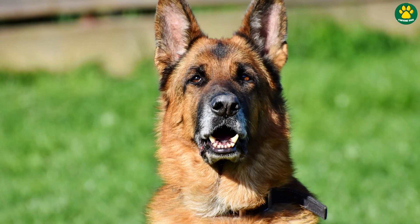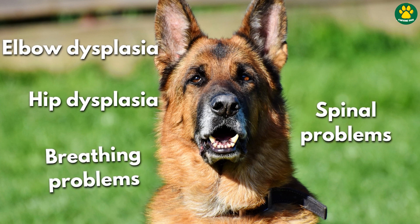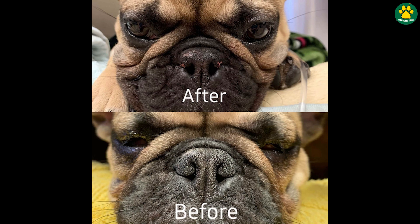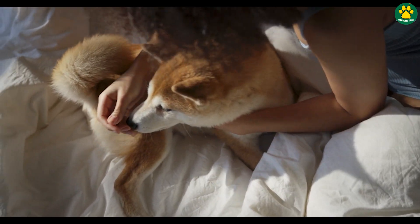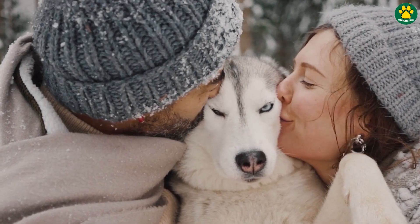Health problems like elbow dysplasia, hip dysplasia, spinal problems, breathing problems, and heart problems are getting more common in dogs from an early age. In fact, vets are now performing surgeries to open dogs' nostrils just to help them breathe properly. If you want to know who's responsible for all this, it's us humans — who prefer looks over abilities.